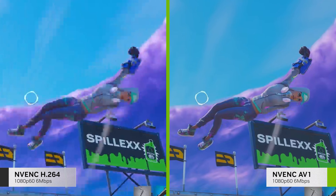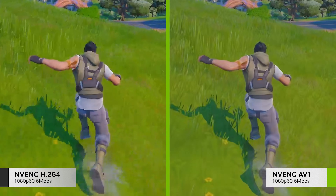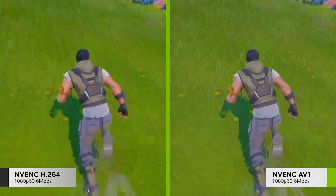Notice how the image is crisper and more detailed. And on a scene with movement, the new AV1 encoder retains higher quality and a noticeable reduction of artifacts.